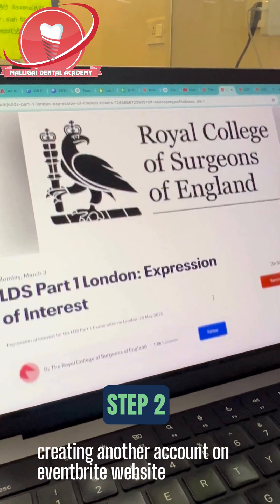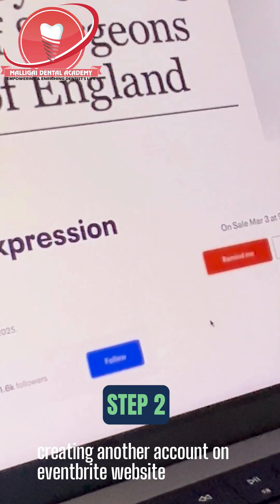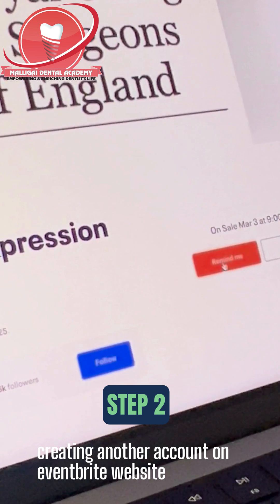Once you click it, you will see a 'Remind Me' button. On the day of 3rd March, you will get a 'Book Now' button, and through that you can start booking.